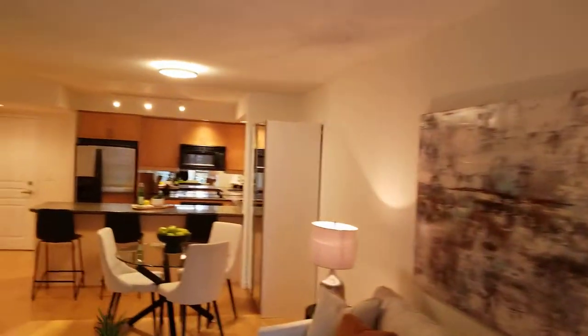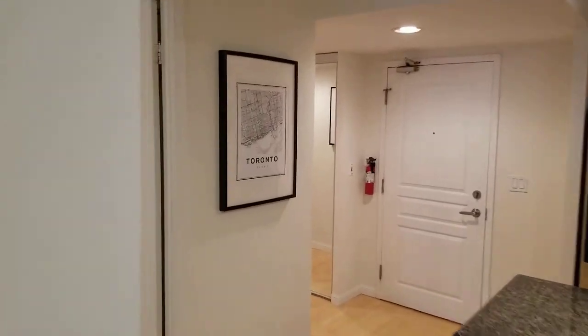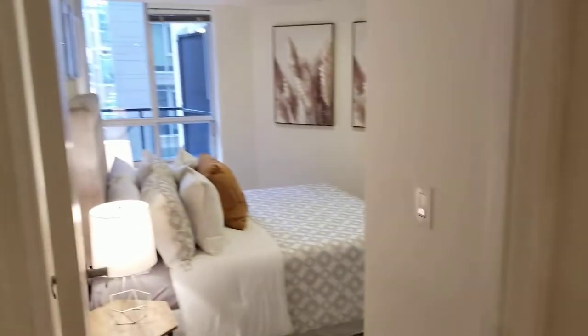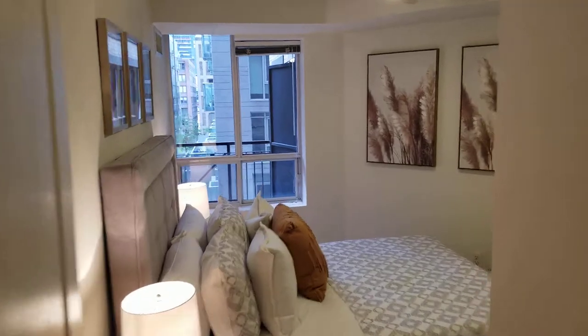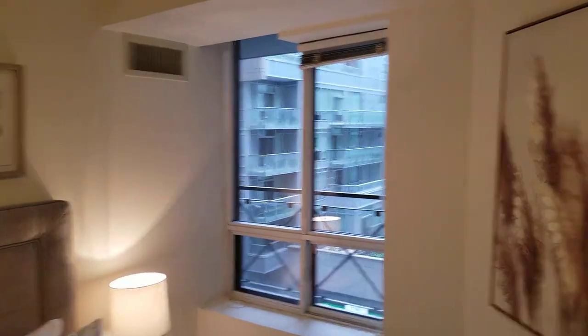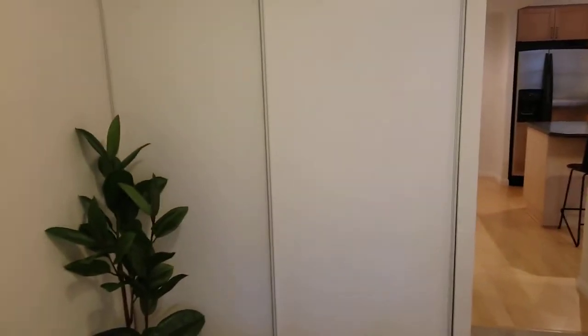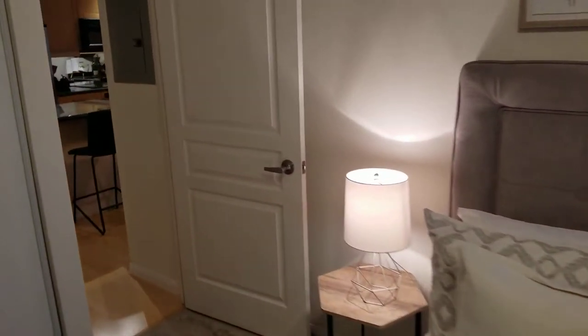Let's go back inside and have a look at the primary bedroom, den, and bathroom. The primary bedroom comes with a ceiling fan, a window outlook to that awesome view, double-width sliding closet doors, and broadloom flooring.